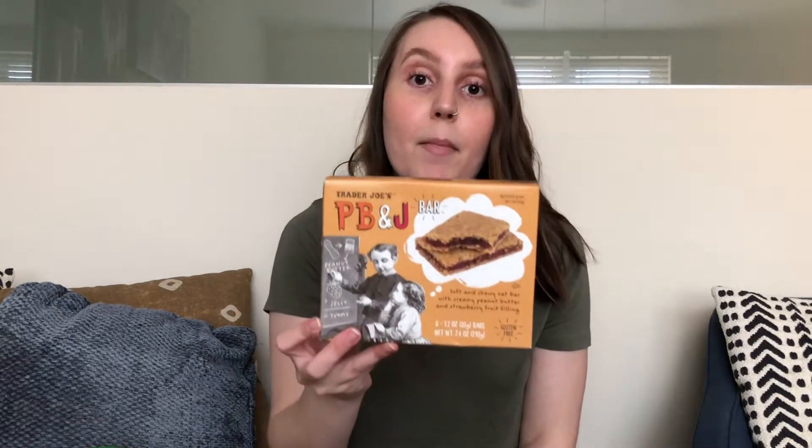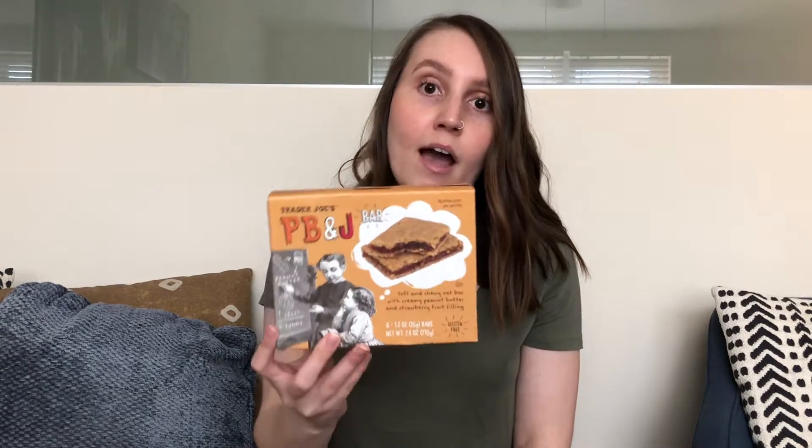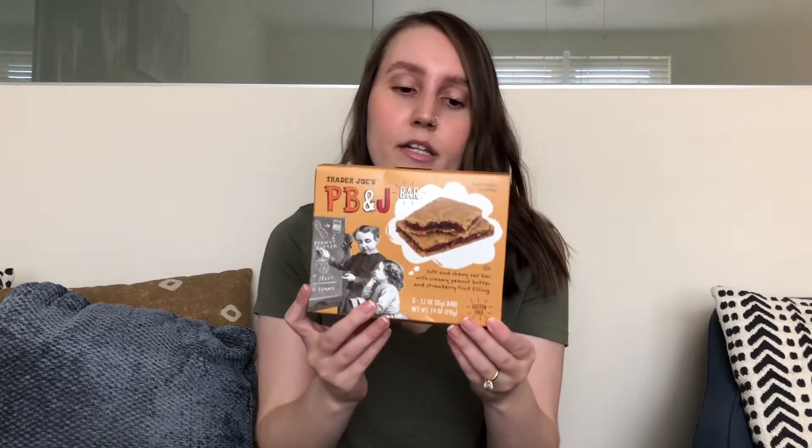Another snack item I got was these spicy cheese crunchies. My husband is a big flaming hot Cheeto fan, but he likes these a little bit better, so I picked some up for him. I also got some PBJ bars — this is a great gluten-free granola bar. I love these things, they're very soft and chewy. They also have the ABC bars made with almond butter, but these are so good and I get them all the time.